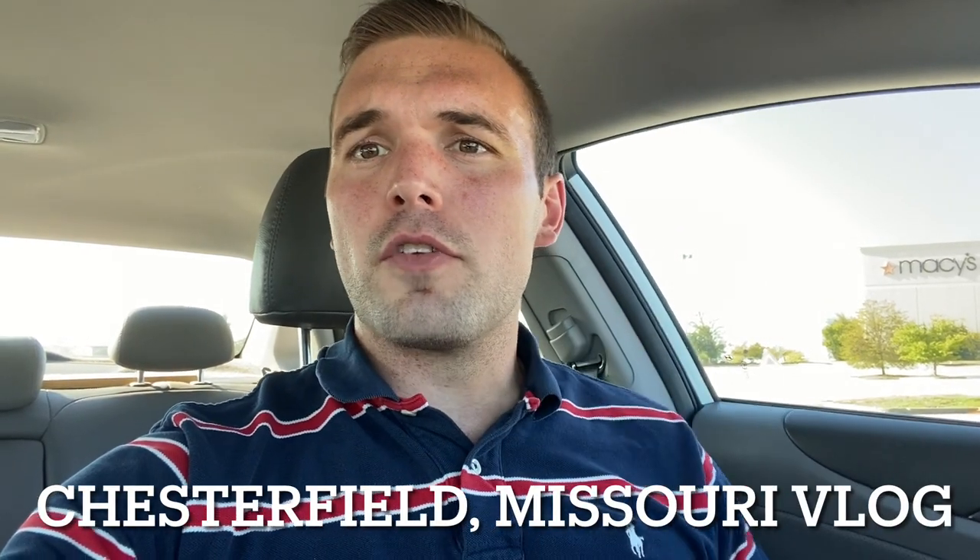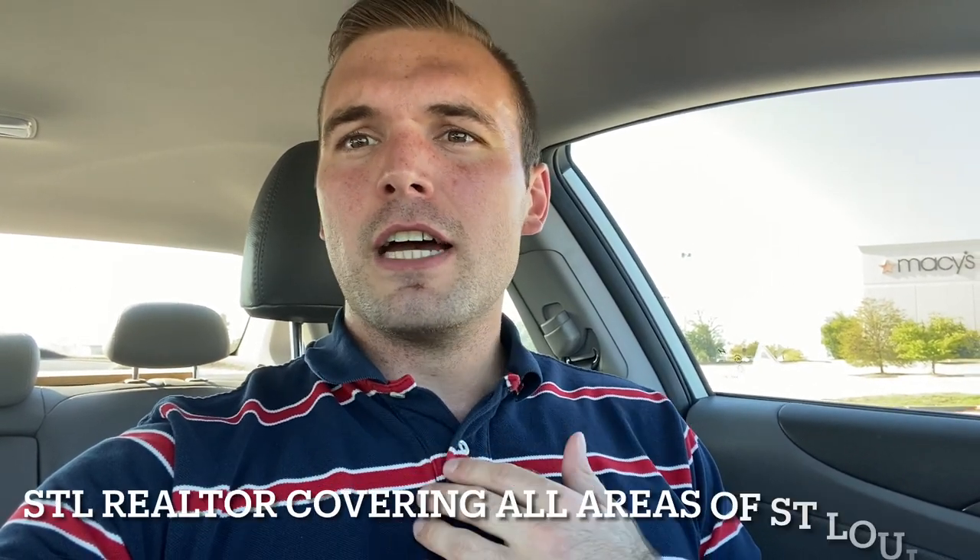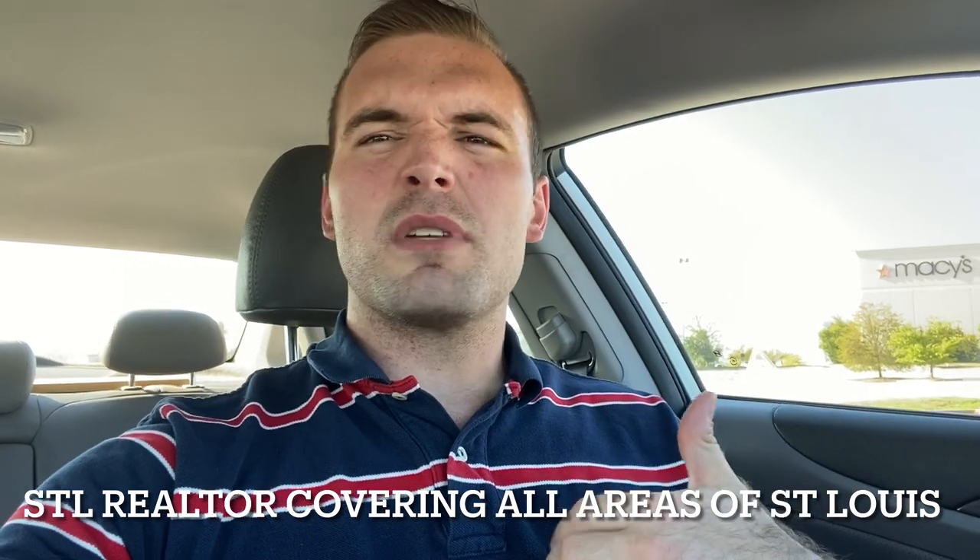Hey, what's going on? Jordan here with STL Living, and today we have another vlog for you on Chesterfield, which is personally maybe my favorite suburb of the St. Louis area. It's densely populated, but still feels spread out. It's very pretty, well-maintained, a very nice area.